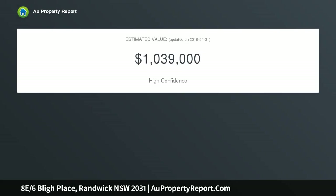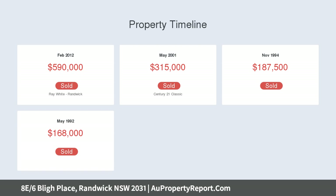From its quiet cul-de-sac, the apartment is placed only a short walk to Frenchman's Road cafes, buses, Clovelly Beach and Centennial Parklands. The bright living area features floorboards and air conditioning.